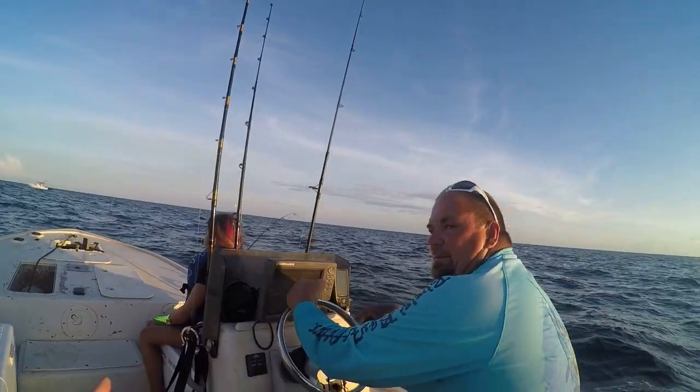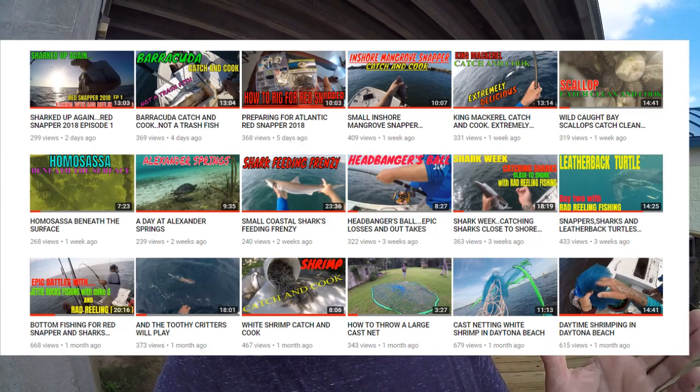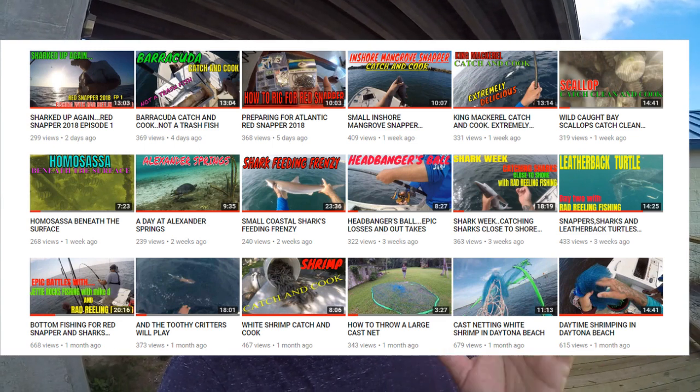Hey fishing friends, JC here with Rad Reeling Fishing. I'm over here fishing on the East Coast with Jetty Rocks Mike D. Make sure you subscribe to his channel — I put a link up in the video and in the description. Mike is so close to a thousand subscribers, so let's blow up his channel and get him there. He offers a lot of diversity — great fish action, and he was a commercial fisherman with a lot of knowledge about catching, cooking, and cleaning fish.